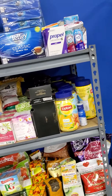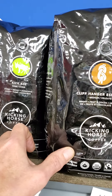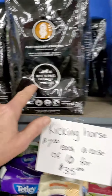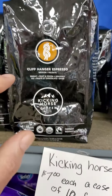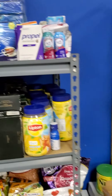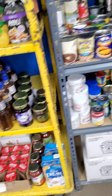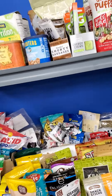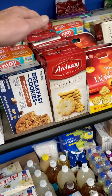We have kicking horse coffee — that's a 2.2 pound bag of whole bean, two different flavors, seven dollars a bag, thirty dollars a case with ten bags in there. That's a three-hundred-dollar case of coffee for thirty dollars. A lot of our condiments are a dollar, cereals all a dollar a box.